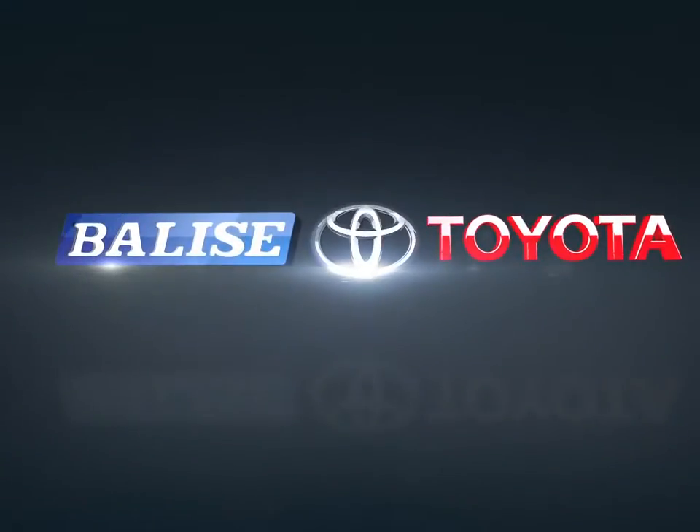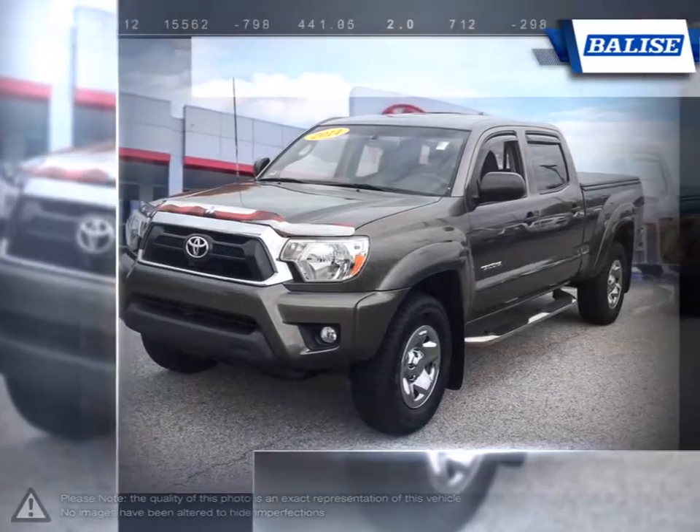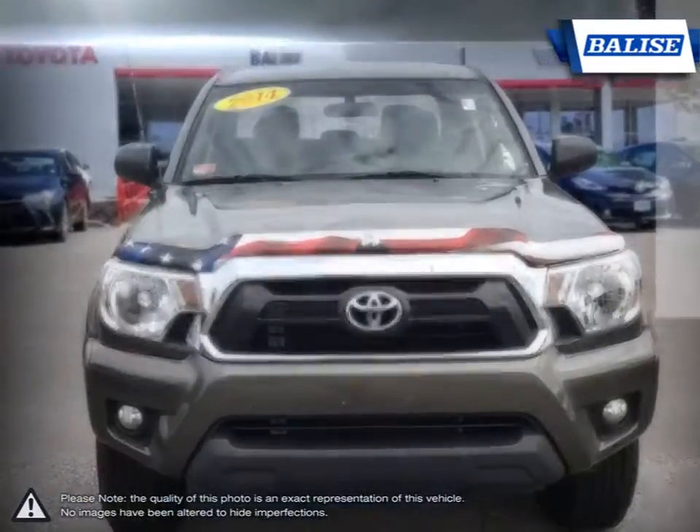Welcome to Belize Toyota. Today we're looking at a 2014 Toyota Tacoma. The Toyota Tacoma has managed to stand out among the top mid-size trucks thanks to its powerful performance and off-road prowess.